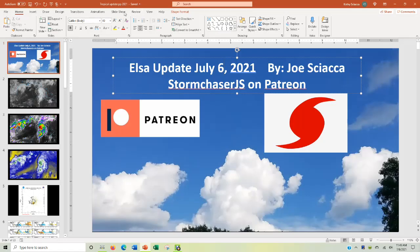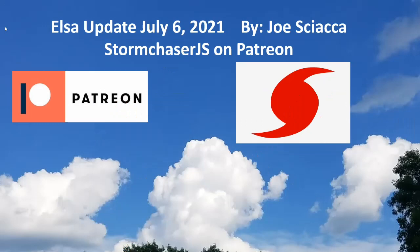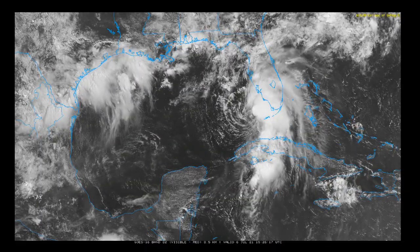Next generation weather forecaster Joe Schocker here taking a look at Elsa in today's update for July 6, 2021. This looks like it's going to be a very high impact storm from Florida right up to New England. We'll be taking a look at some modeling and walking through the whole process here.